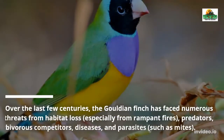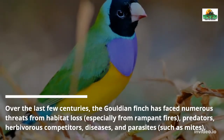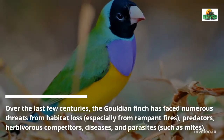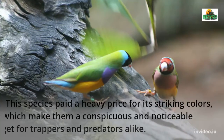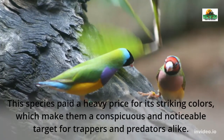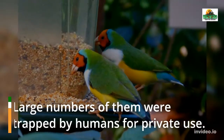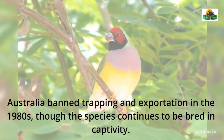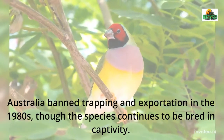Over the last few centuries, the Gouldian Finch has faced numerous threats from habitat loss, especially from rampant fires, predators, herbivorous competitors, diseases, and parasites such as mites. This species paid a heavy price for its striking colors, which make them a conspicuous target for trappers and predators alike. Large numbers were trapped by humans for private use. Australia banned trapping and exportation in the 1980s, though the species continues to be bred in captivity.